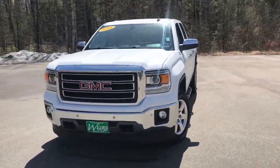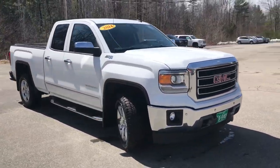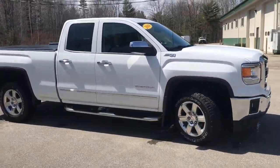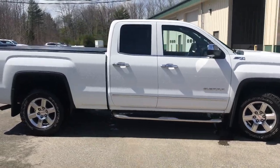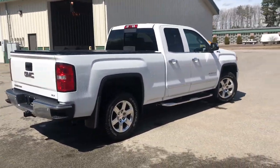Good afternoon. I'm Stan here at Weir's Buick GMC Route 1 in Arundel, Maine. I just wanted to send you a quick walk-around video of this 2014 GMC Sierra 1500 SLT double cab that we have here at the dealership.